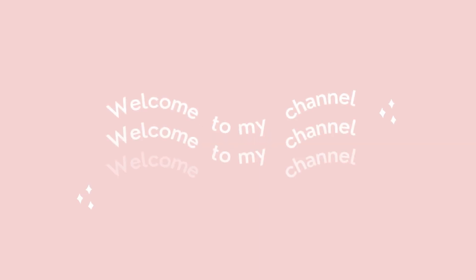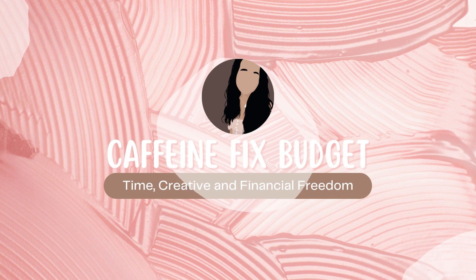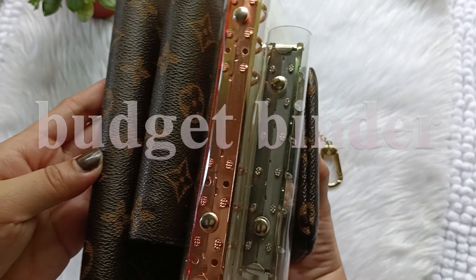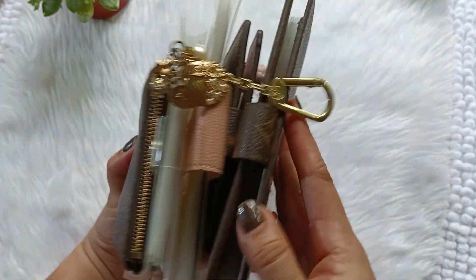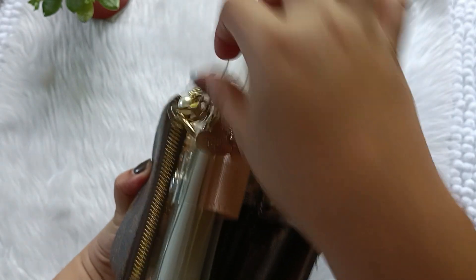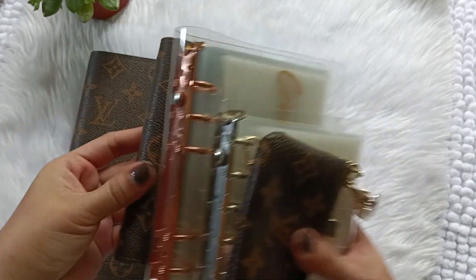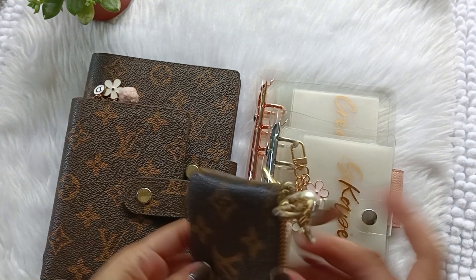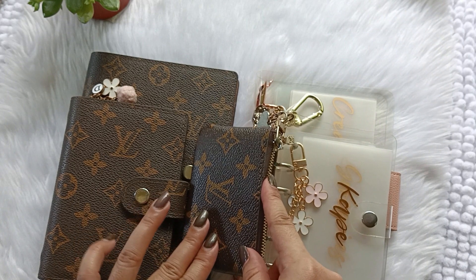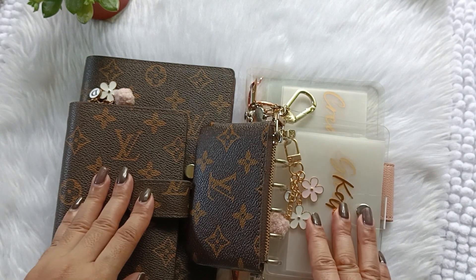Hello there! This is Loisa and welcome to Caffeine Fixed Budget. So here is my 2023 binder wallet setup. This is how they look together. I will show you all so that you have an idea of how it looks like, and let's go ahead and tackle one by one and explain to you how I use them.